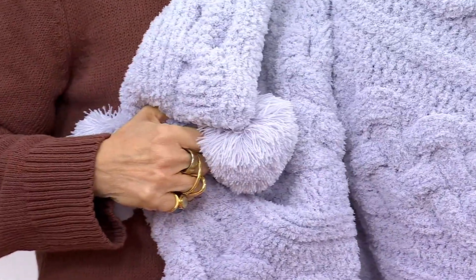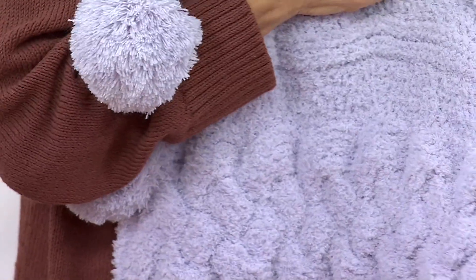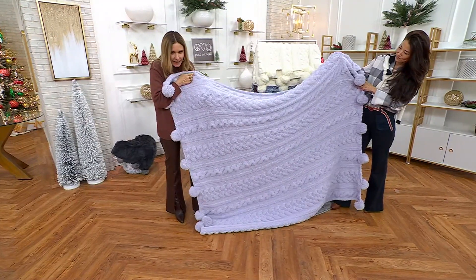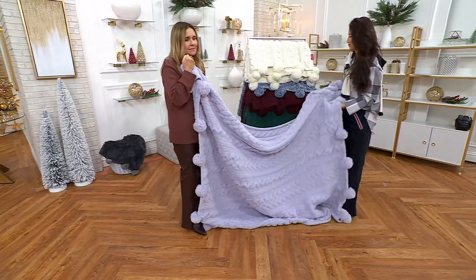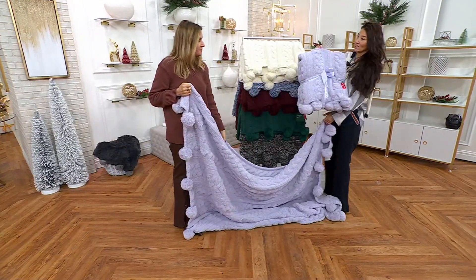I thought about making it without the pom-poms, but the pom-poms are like their claim to fame. You can see through here — if I put my fingers, you can see how tightly knit this cable is. And it is weighted. It's not officially a weighted blanket, but it feels like one.